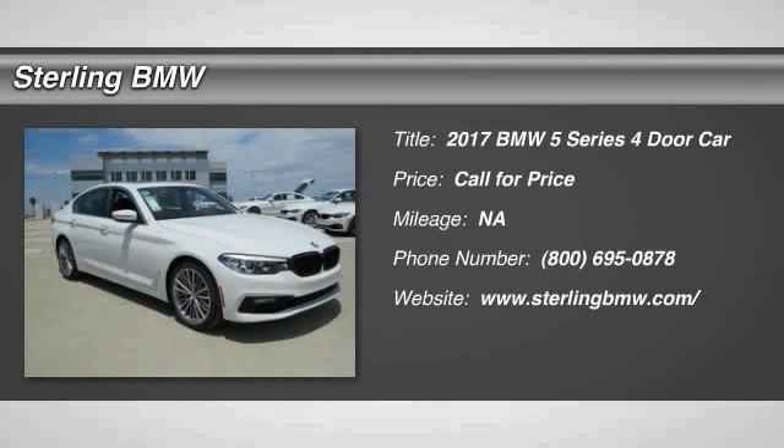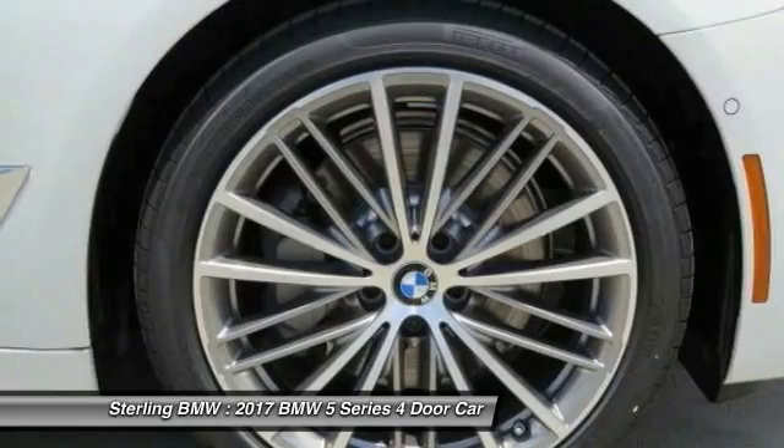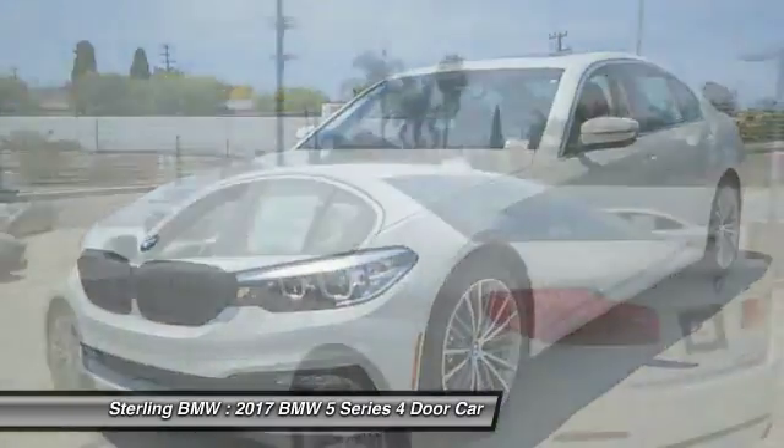2017 5 Series. The 5 Series incorporates bold styling cues that departed from BMW's traditional styling language. If you are looking for excitement and boldness, the 5 is for you.